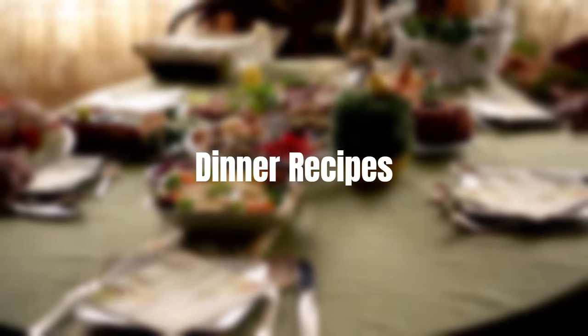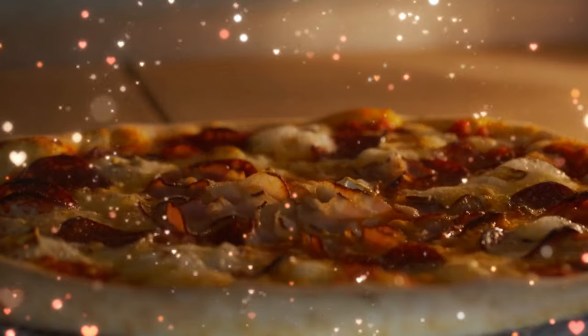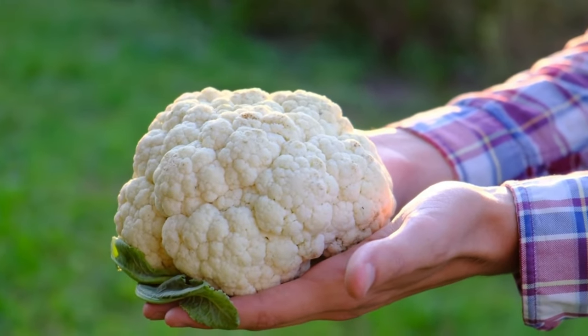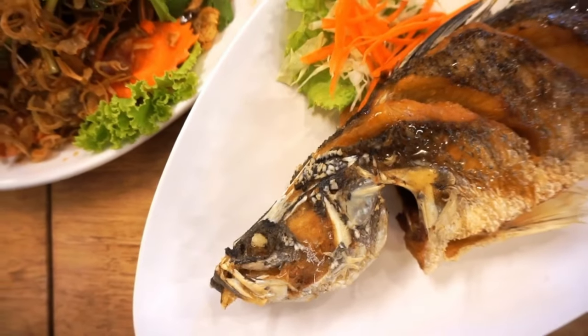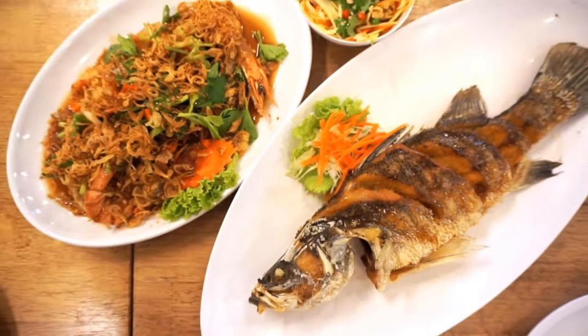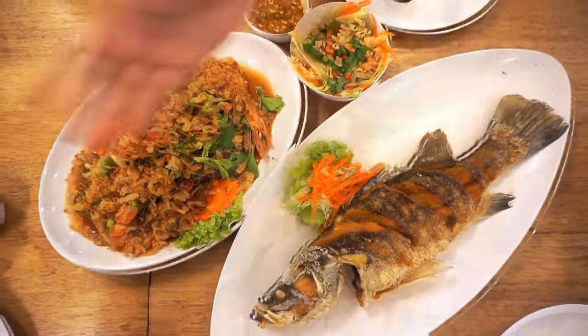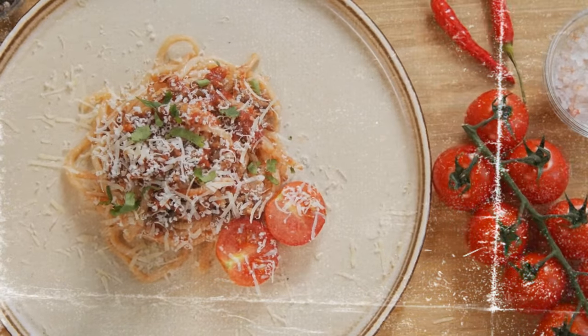Dinner recipes. You can still enjoy pizza on keto. We'll be using a cauliflower crust and loading it up with your favorite toppings. Craving seafood? Our lemon garlic butter salmon served with asparagus will leave you feeling fancy and satisfied. And for those pasta lovers, spaghetti squash with bolognese sauce is the way to go.